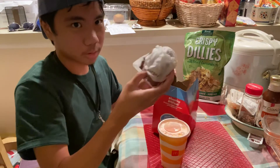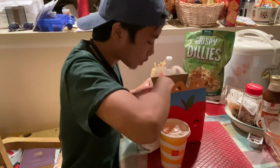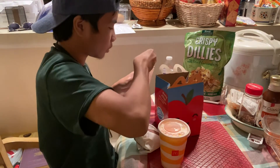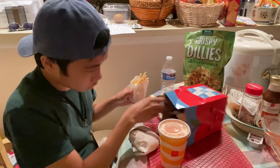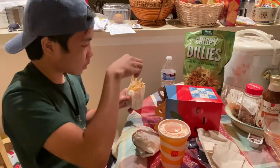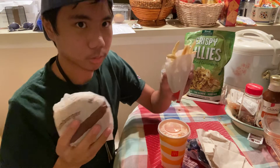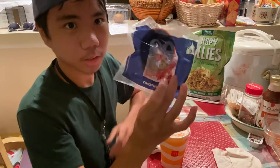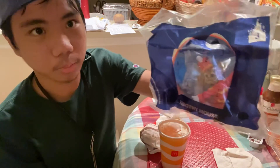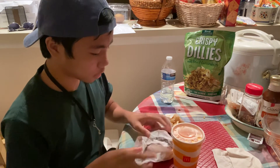Got a hamburger from McDonald's and then fries right here. So the box is empty — I got my fries and burger right here, and I got a Happy Meal toy. It's a Disney toy; the character's name is Timothy Mouse. I'll open it up after.